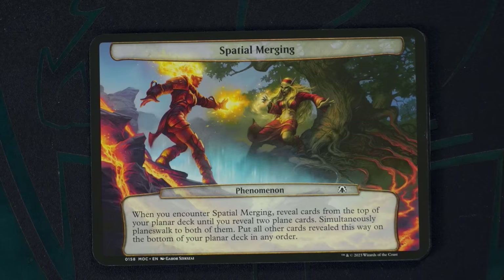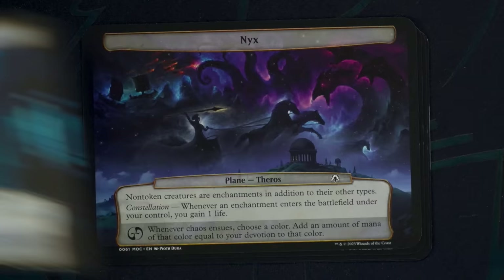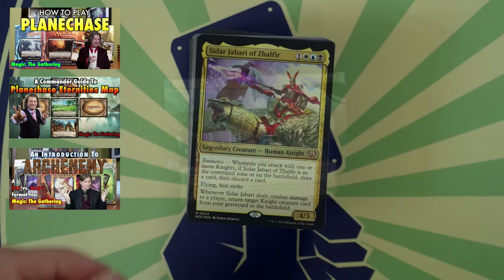But it isn't all reductions. There is something extra we have been given: 10 Planechase cards included in each Commander deck, at no extra price. Of those 10 Planechase cards, five of them are new designs, four are reprints — which is great to see — as well as a reprint of a Phenomenon card.